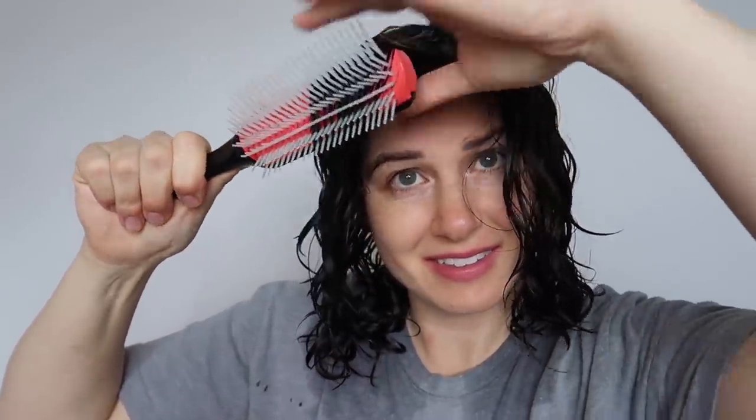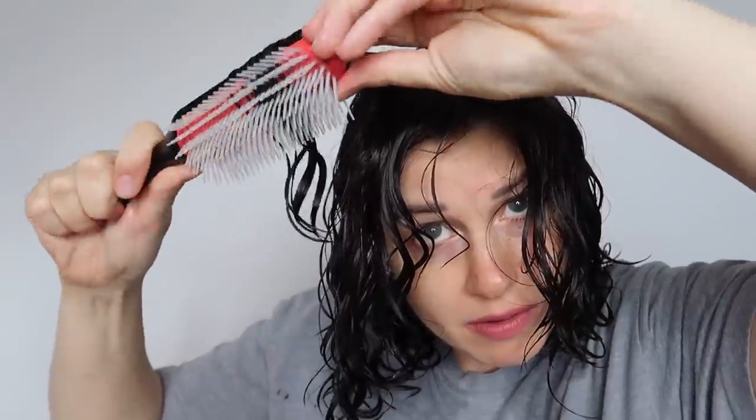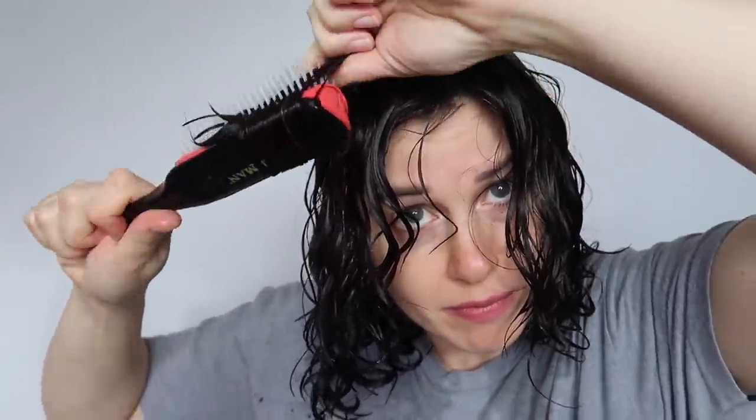On your left I'm using the Denman brush and on your right I'm using the Perfect Hair Care brush. One thing I didn't like as much about the Denman brush is that it got stuck in my hair and I was definitely pulling out a little bit of hair. The Perfect Hair Care brush moves so beautifully through the hair and I didn't feel like I was breaking my hair, but there's no curl clump. The Denman brush side is a lot curlier than the other side.